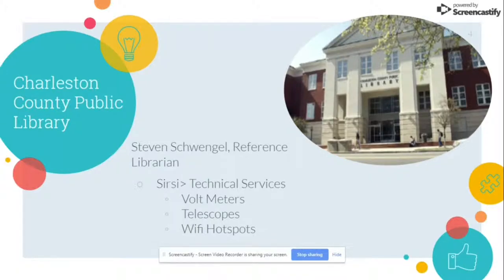They have everything from kilowatt voltmeters, which help with electricity costs, telescopes, and Wi-Fi hotspots. When looking at the Charleston County Public Library website, it's a little bit difficult to find some of these nontraditional items unless you know what you're looking for. Unless you know that Charleston County offers a telescope, it's a little bit difficult to find it within their cataloging system.